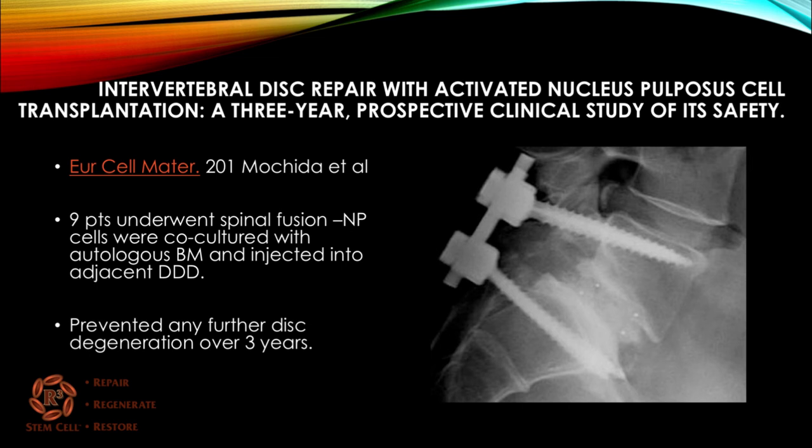Here's a study out of Europe looking at intervertebral disc repair with activated nucleus pulposus cell transplantation. Nine patients underwent spinal fusion, and nucleus pulposus cells were cultured with autologous bone marrow and then injected into the adjacent level. So during an L5-S1 fusion, the injection was placed into the L4-5 level — because a fusion often causes that adjacent disc to degenerate rapidly over time. What they found is that in those nine patients, it prevented any further disc degeneration at the adjacent level for three straight years.